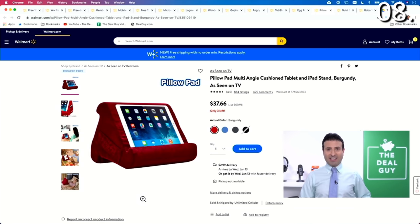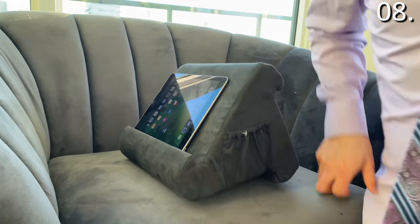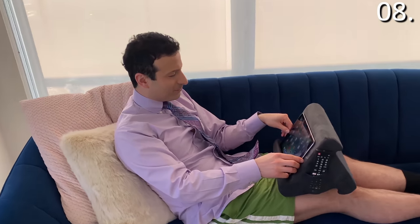On the couch, it's surprisingly ergonomic — specifically if you have any type of back issues. You prop your iPad or your Surface up, and it's a very comfortable experience.